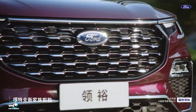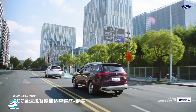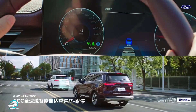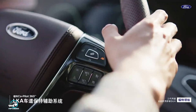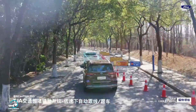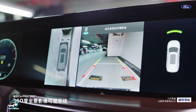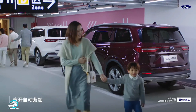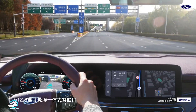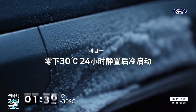On the safety front, the Ford Equator incorporates the Ford Co-Pilot 360 intelligent driving assistance system, featuring adaptive cruise control with stop and go, blind spot monitoring, lane change and lane keeping assist, autonomous emergency braking, automatic parking assistant, 360-degree panoramic cameras, hill start assist, hill descent assist, traffic sign recognition, automatic high beams, and tire pressure monitoring, among others.